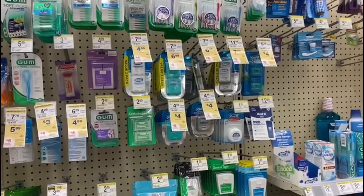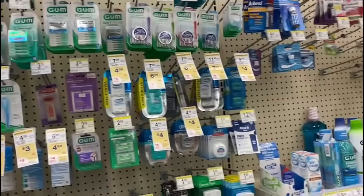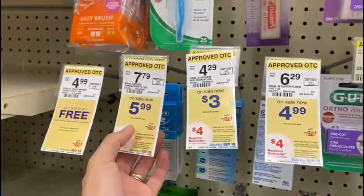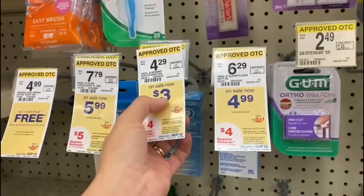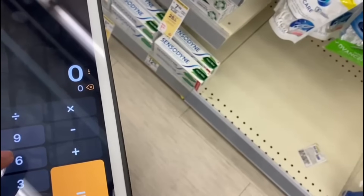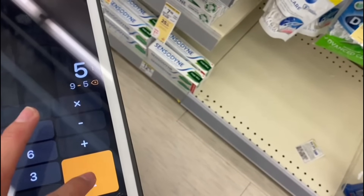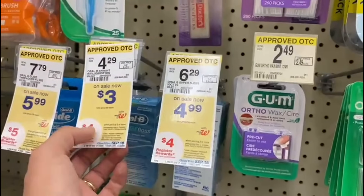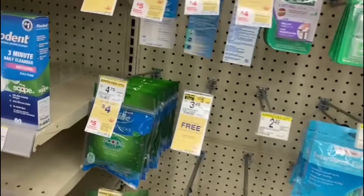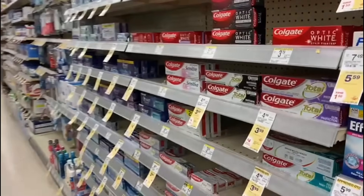I found the Oral-B or Crest dental floss. They're $5.99, but there are also $3 ones. With the $3 option you can buy three at $3 each — $9 total — use the $5 off coupon for buying three Crest products, and get $4 back in a register reward, making them completely free. Unfortunately this store only has one, but you could replace the toothbrushes with dental floss and keep the same money maker.